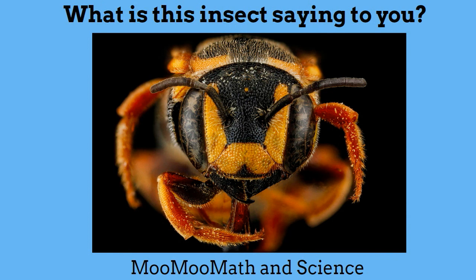What is this insect trying to say to you? With its yellow, or warning, coloration it is trying to say: stay away — I will either bite, sting, or harm you if you come too close.